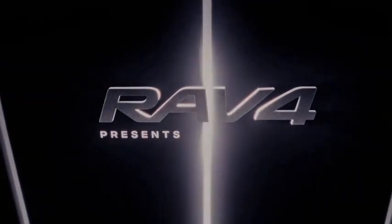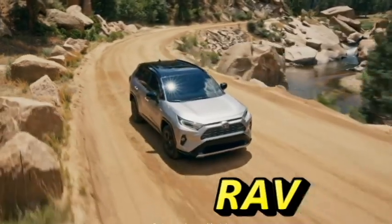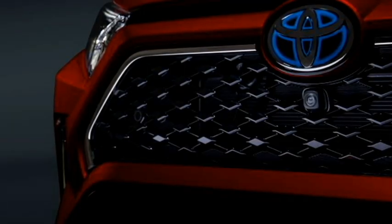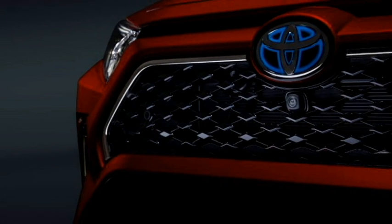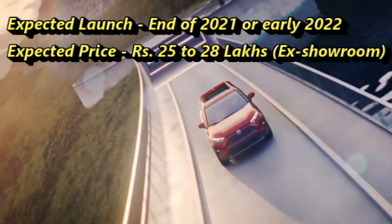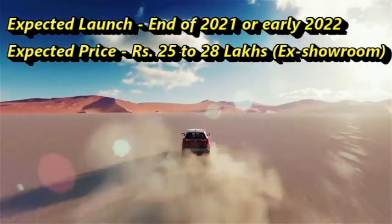The famous Japanese car manufacturer Toyota is bringing a five-seater premium luxurious SUV to the Indian market named the RAV4. The car has been built on Toyota's new TNGA platform and is one of the most popular SUVs in international markets. Toyota plans to bring this premium SUV to the Indian market at the end of 2021 or early 2022, at an expected price between Rs 25 to 28 lakhs.